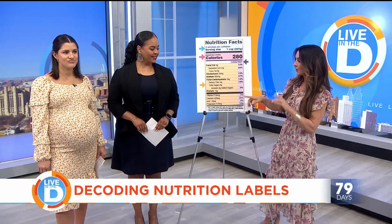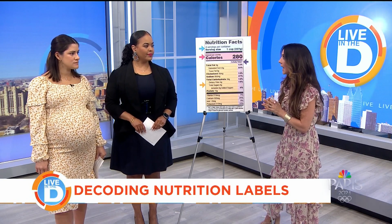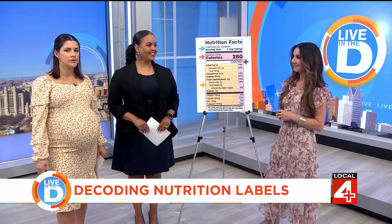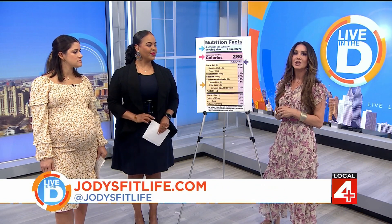Fiber is important. Protein is important. But for all these things, take your time and read the label. Don't just grab a packet and throw it in your cart at the grocery store. For more fitness and nutrition advice, you can follow me on Instagram or Facebook at Jody's Fit Life.